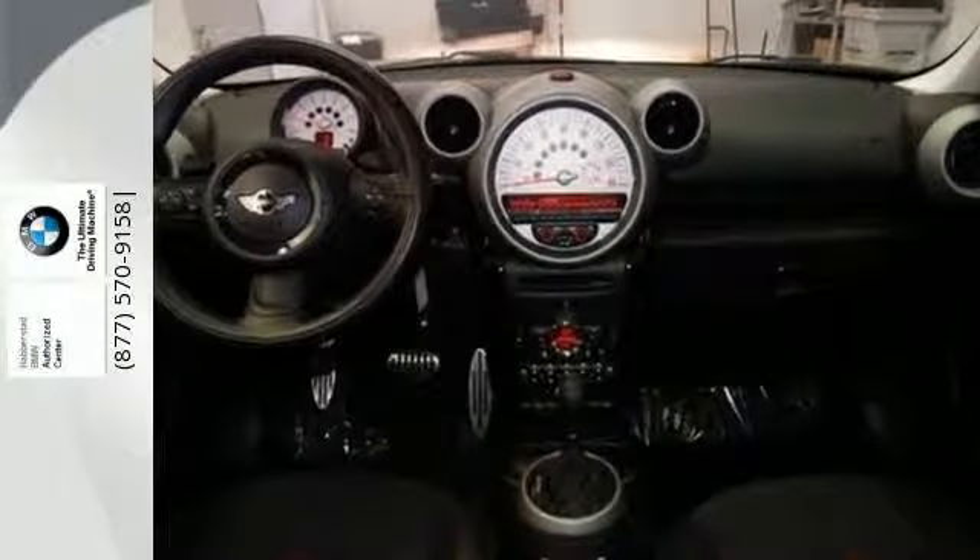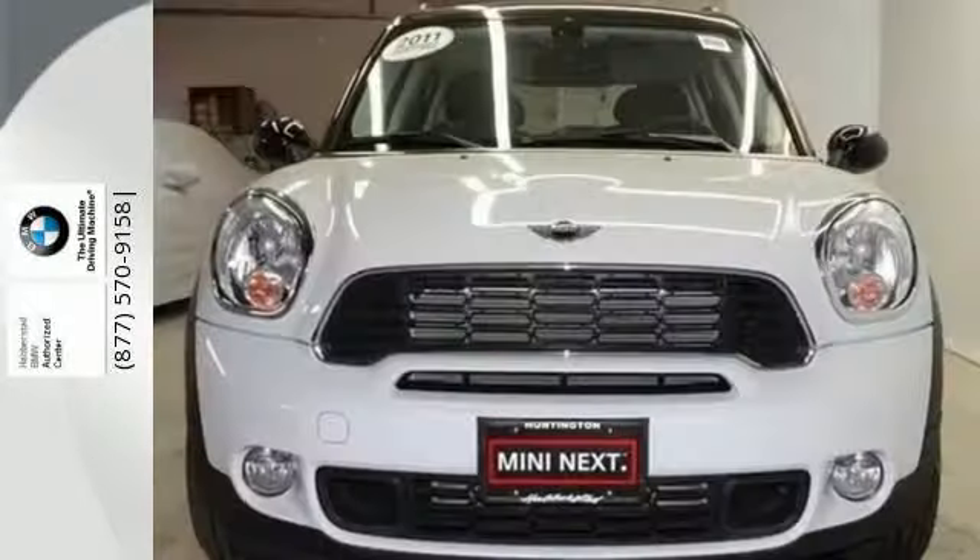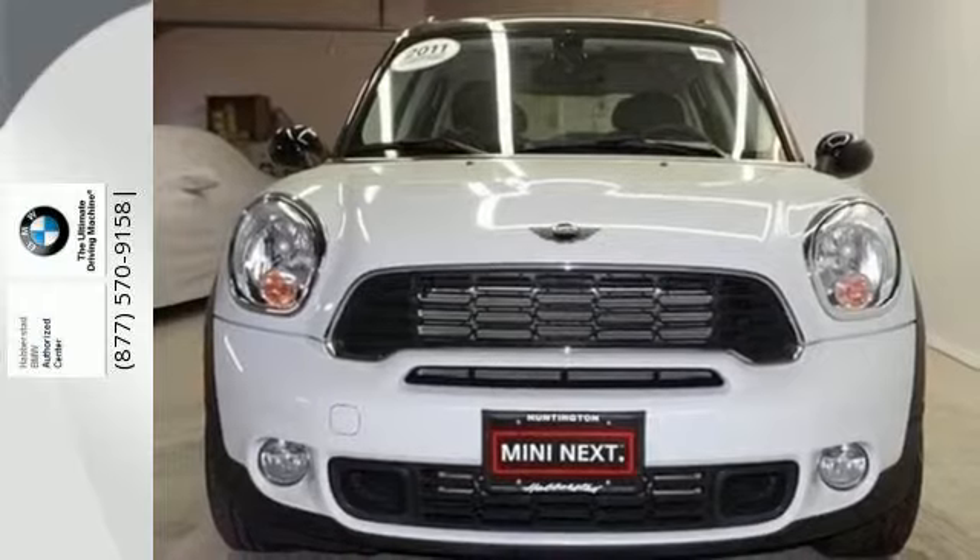If you like the Mini Cooper, you're going to love this Countryman with its longer wheelbase and spacious interior. Experience it for yourself today when you take it for a test drive.